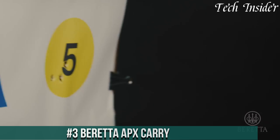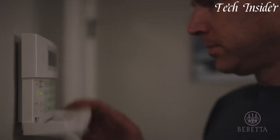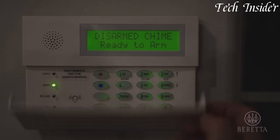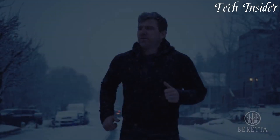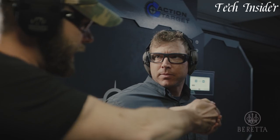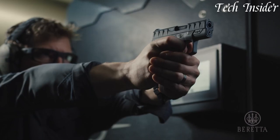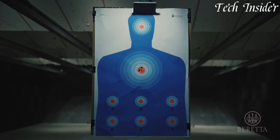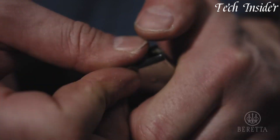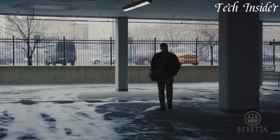Number 3: Beretta APX Carry — a micro-compact marvel designed for discreet self-defense, crafted with Italian precision and Beretta's rich heritage of firearm craftsmanship. The APX Carry is the perfect blend of compactness and capability, offering exceptional concealability without sacrificing accuracy. It features a sleek design and textured grip for a secure hold, and a crisp trigger pull for precise control with every shot. With an 8+1 round capacity, the APX Carry provides peace of mind in a small package.